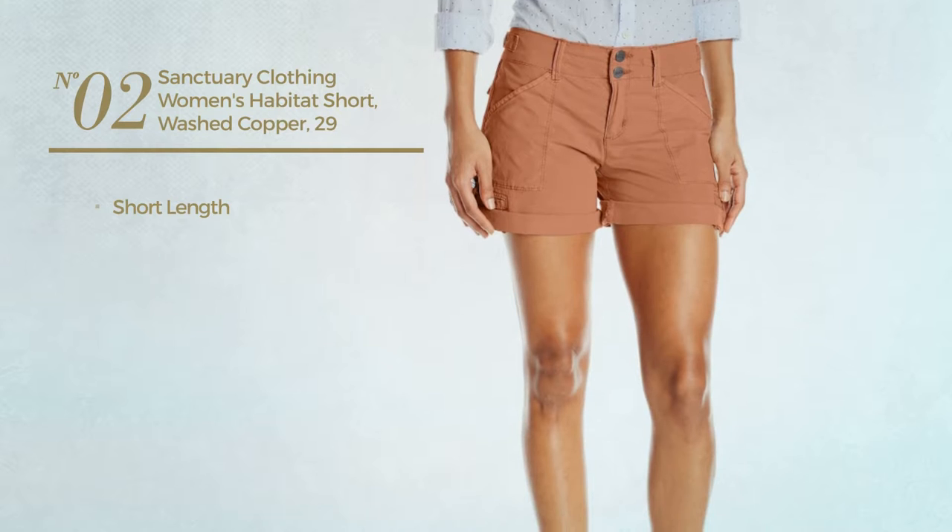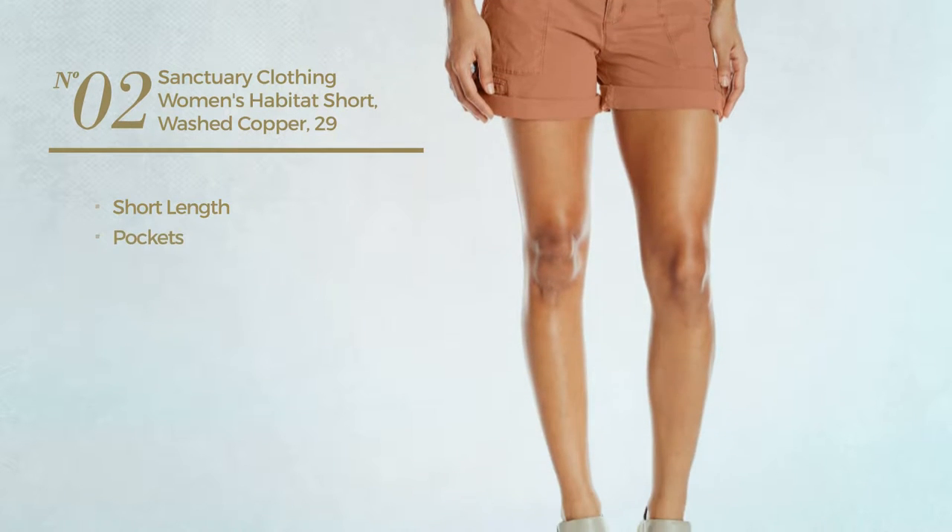Number 2. A short length garment with a pocket. Available in 2 colors.